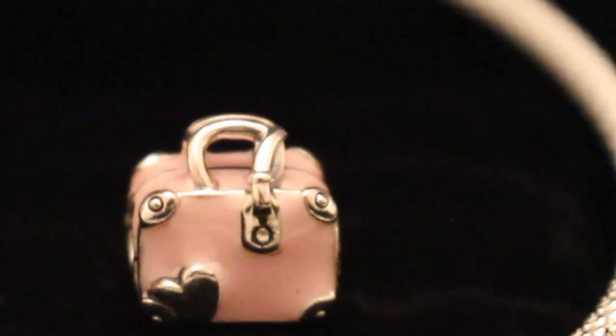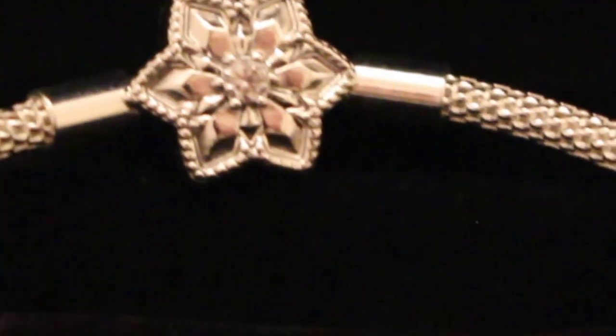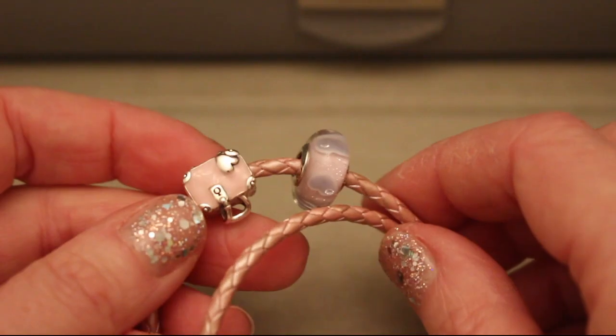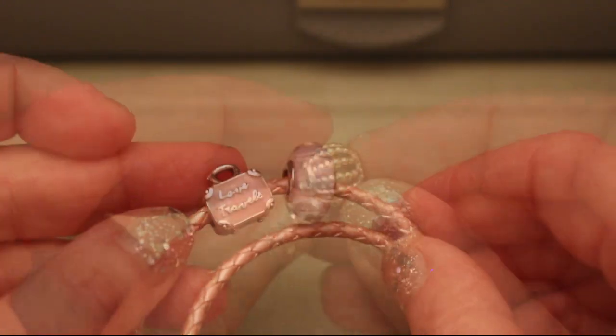I love the tag, the Pandora logo on the tag, and I like every detail of it — it's so sweet. I already know where to put it. I've decided to place it on the pink leather bracelet together with my coffee to go charm and plenty of hearts, and I'm very happy with the way it looks.